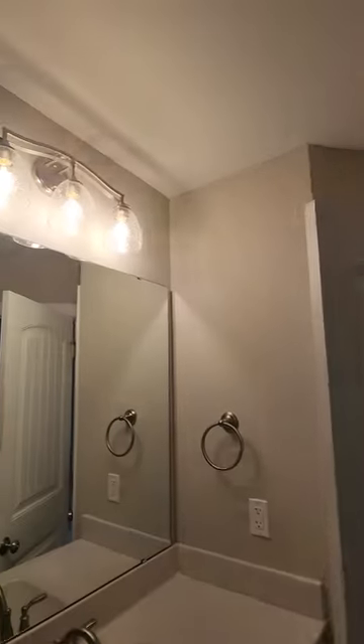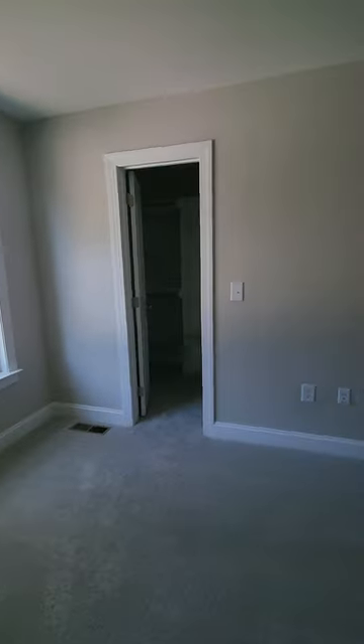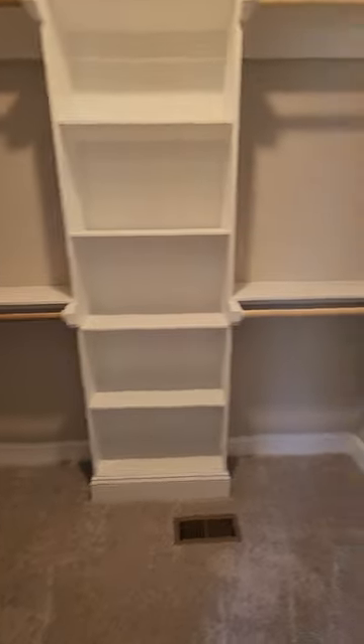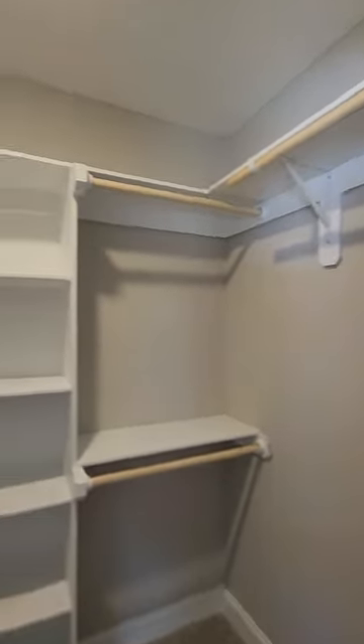It's just kind of tight right there, but it's probably not a big deal for most guests. The washer and dryer are in the hall. Here's the master bedroom, and again they did custom shelves in the closet instead of wire racks.